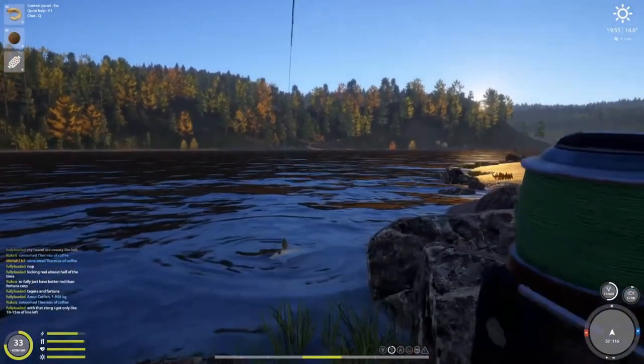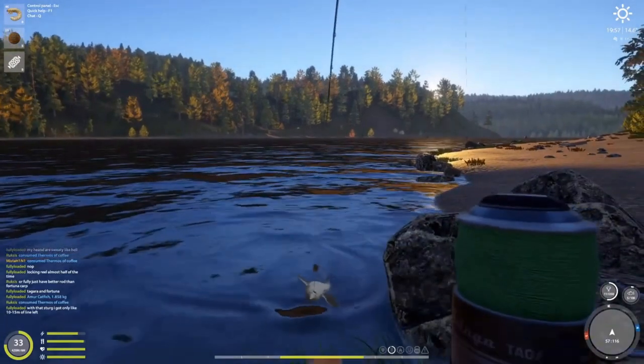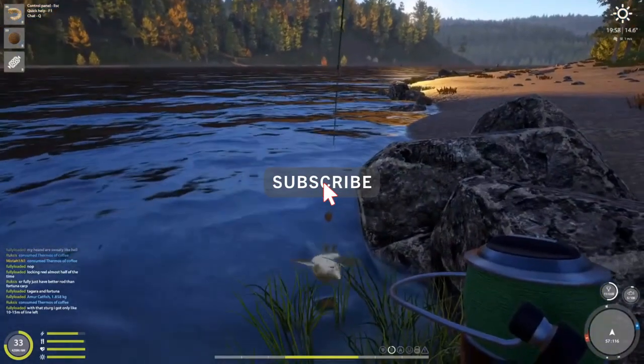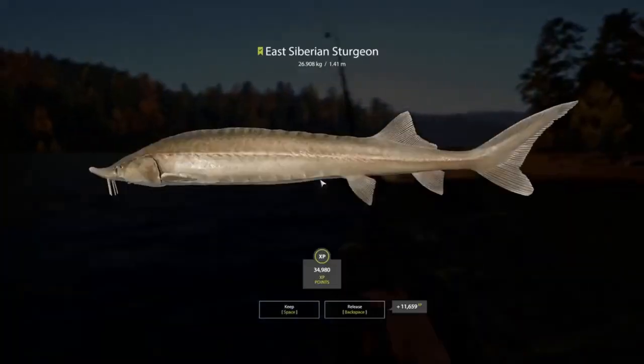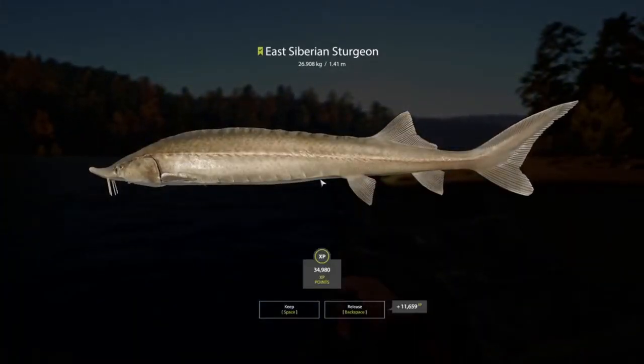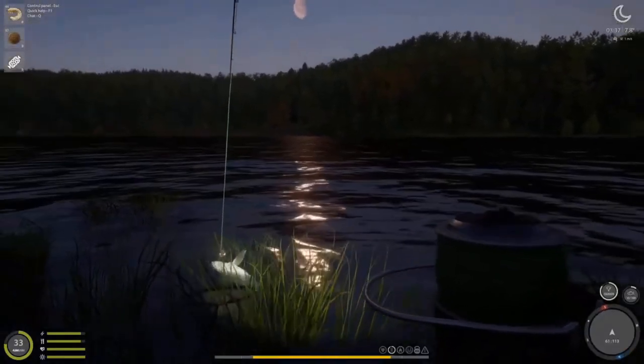Hello everyone, how's it going? Today I wanted to share with you an active spot for east Siberian sturgeon. The bycatch is also Amur catfish, burbot, and the odd sterlet. I'm using cockchafer larva as bait.